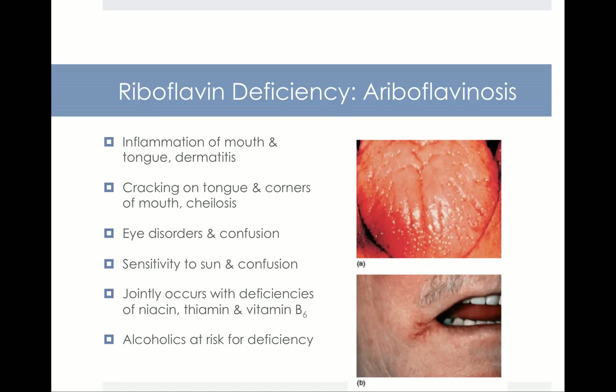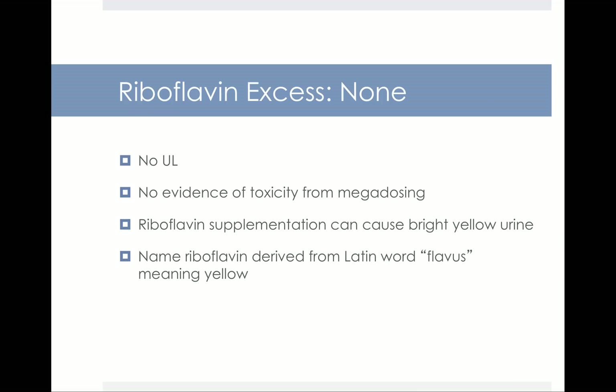Alcoholics are at risk for riboflavin deficiency because they take in a lot of calories from alcohol, but alcohol doesn't contain very many B vitamins. As far as excessive amounts go, there's no known UL for riboflavin and no evidence of toxicity from megadosing — which is generally considered consuming 10 times the RDA. However, taking very high doses of riboflavin may cause bright yellow urine. The name riboflavin is derived from the Latin word flavus, meaning yellow, so in very large amounts it can produce really yellow urine.